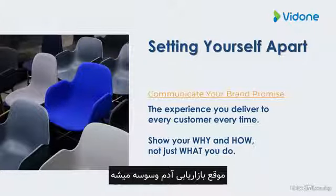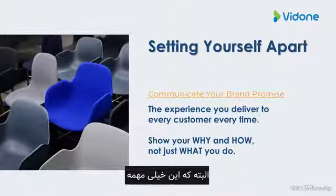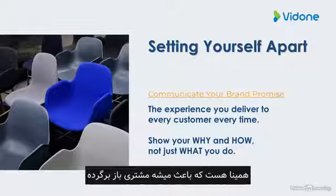When marketing, it's tempting to focus just on what you do — the service or product you provide. That is, of course, very important. But it's also how you deliver that service, and your passion, your why, that actually keeps customers coming back for more.